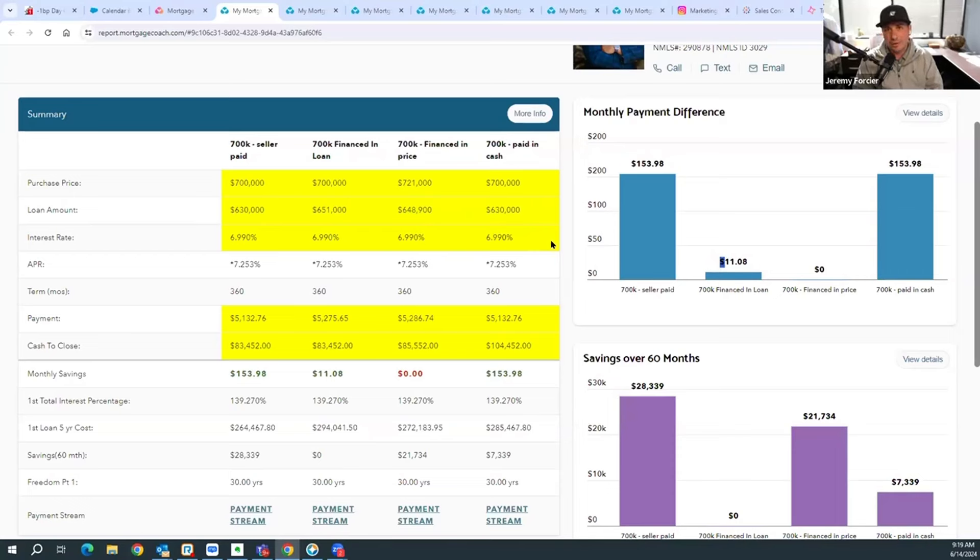So you can finance it in the loan in column two, or finance it in the price in column three. Or in column number four, if you just wanted to pay for it yourself — write a check for it — your payment would be exactly the same as if the seller was paying it at $5,132, but your cash to close is going to be $104,000 versus $83,000 to $85,000. This gives a really clear sense to the buyer that they do have options. Just like any Total Cost Analysis, I always like to show what's obvious to me — column one or column two — but it's not obvious to people who don't know what we do. Showing them all the options and letting them come to their own conclusion as to which are best for them is critical. This is what we're doing for our agents within the NAR settlement conversation.